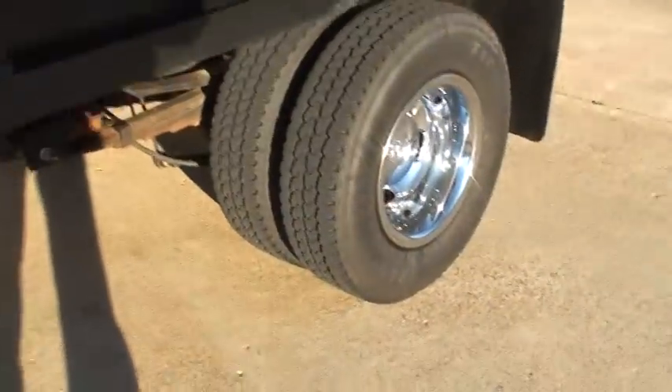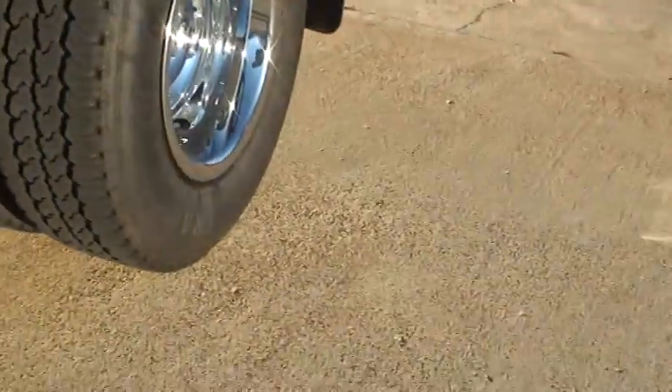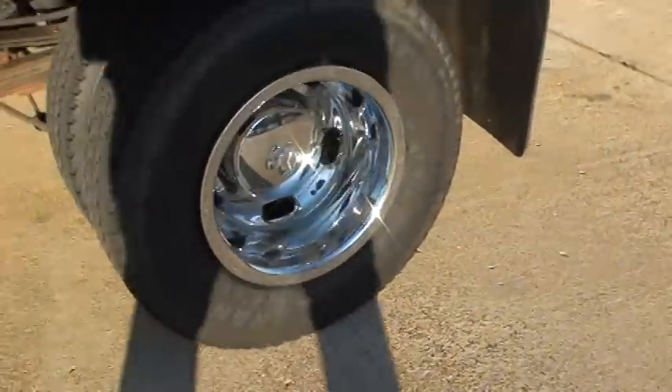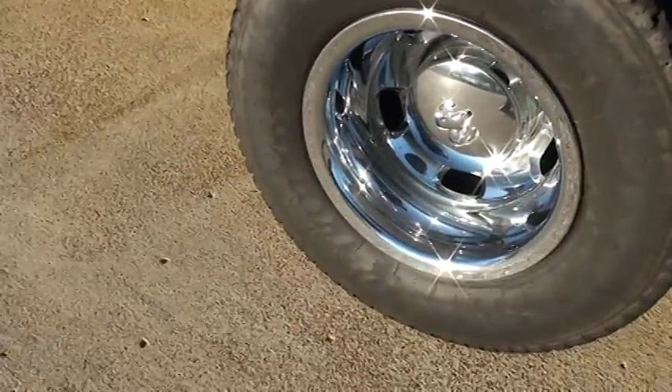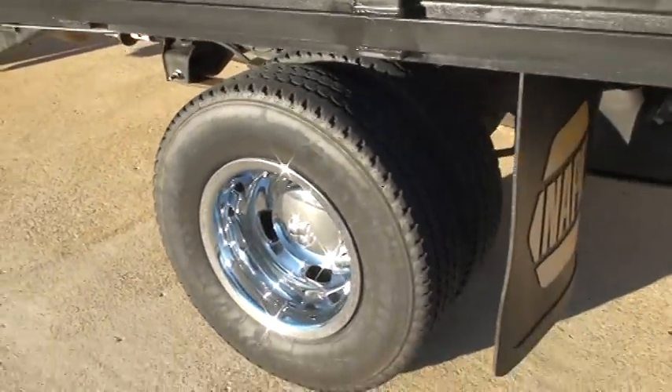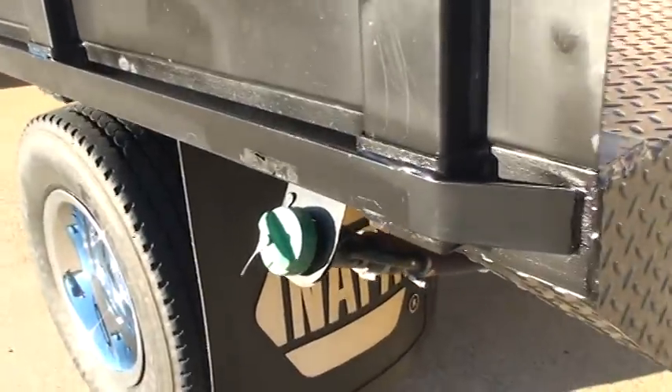It's got good tires — 17 inch. Your mud flaps. That's your fuel nozzle.